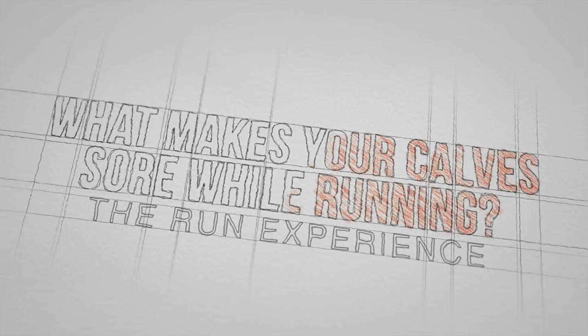Today we ponder the question: what makes your calves sore while running? We're going to get into some different aspects, differentiating between soreness and injury — as my wife always likes to say, am I sore or am I injured? We'll get into some of the changes that happen around your mechanics, your shoes, and some things you can do to turn the ship around.